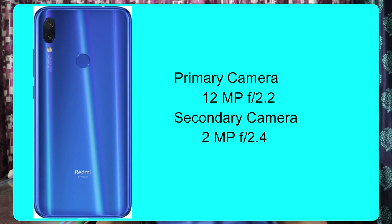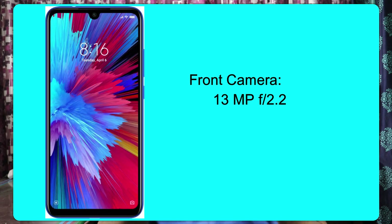We have a dual camera setup. The primary camera has an aperture of f/2.2. The secondary camera is a depth sensor. For the front camera, we have an aperture of f/2.2. We also have a 4,000 mAh battery with a USB Type-C port.